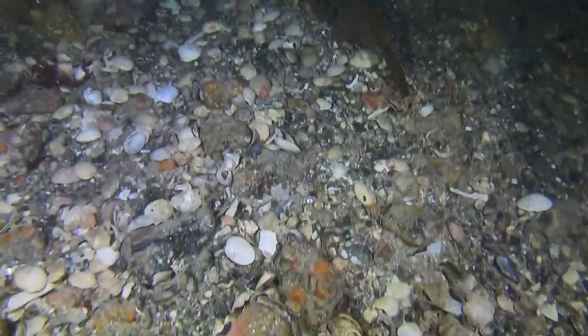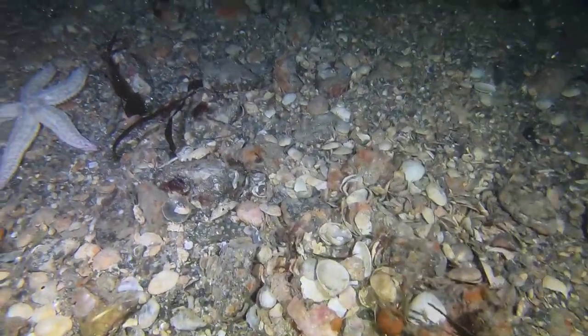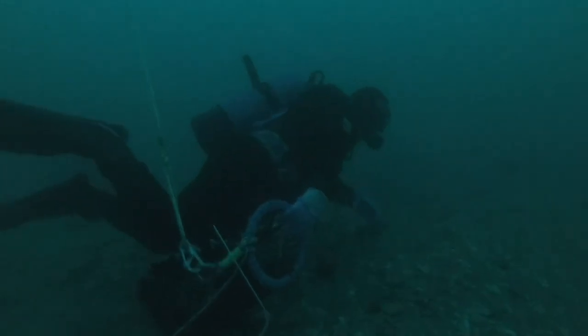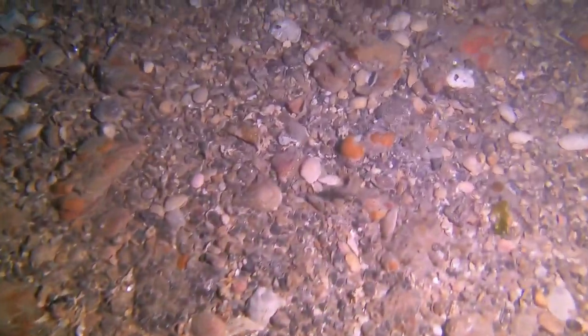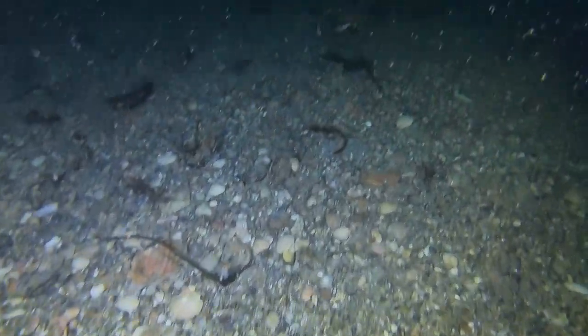I've only got three minutes left and we've actually got a little bit shallower - now we're in 34 metres. We're swimming in a south westerly direction so it's actually getting shallower. Now it's when you turn the lights off - everything seems to be sort of bluey green and all the lighter colours, the red colours and the orange colours seem to disappear.